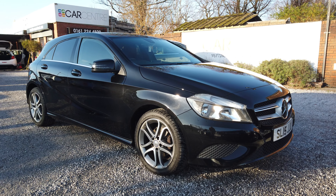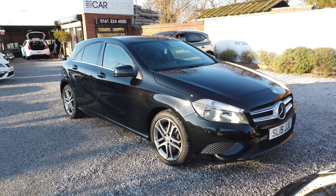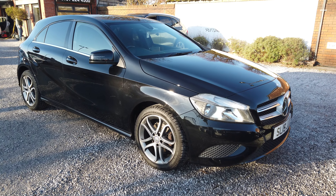Hi guys, today we've got this beautiful 2015 Mercedes-Benz A-Class, the A180 Blue Efficiency Sport — super fuel economy. It is automatic, so no tired left leg. 62,000 miles, two previous owners.